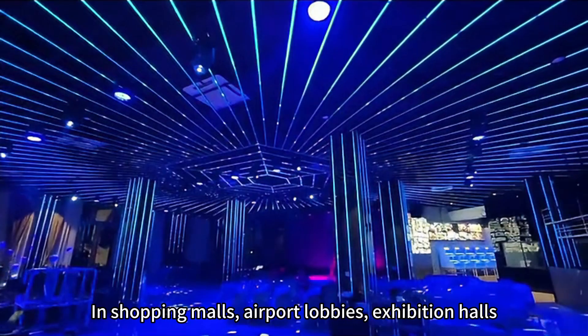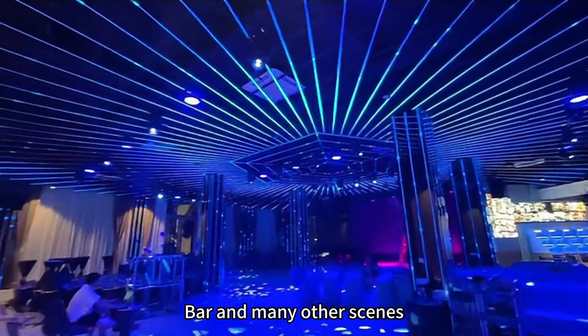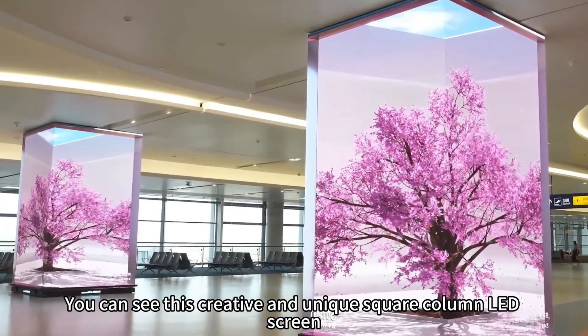In shopping malls, airport lobbies, exhibition halls, bars, and many other scenes, you can see this creative and unique square column LED screen.